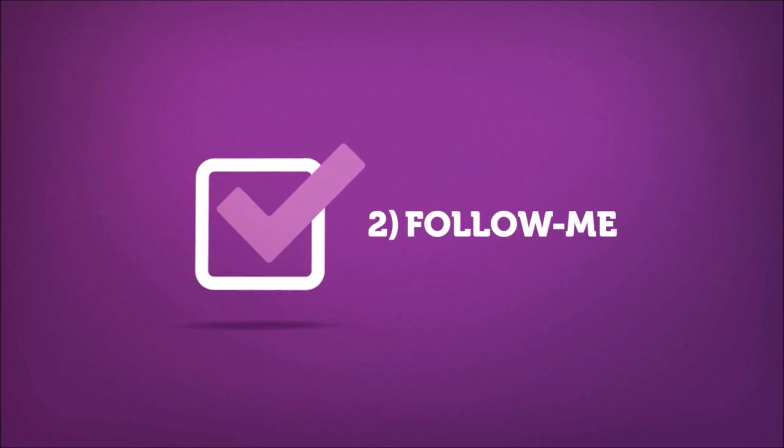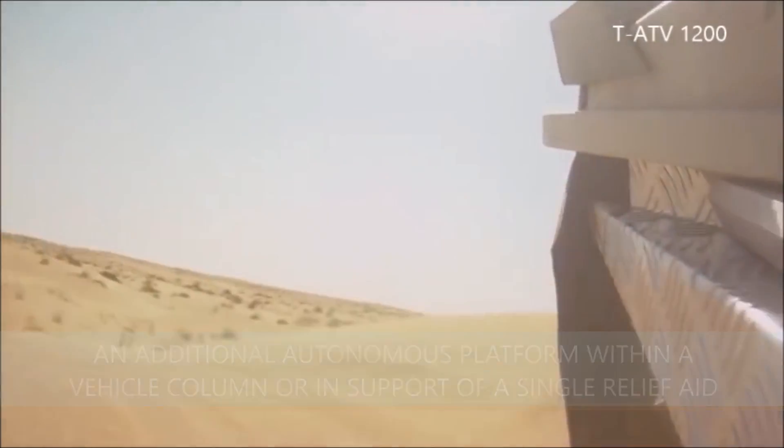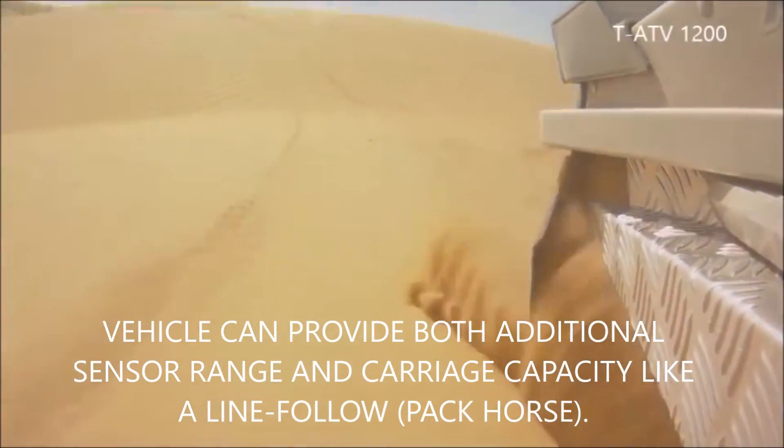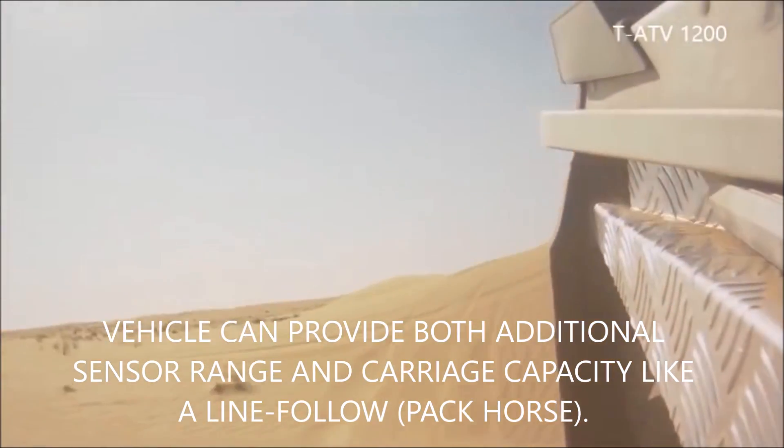Two: follow me. An additional autonomous platform within a vehicle column or in support of a single relief aid vehicle can provide both additional sensor range and carriage capacity, like a line follow or pack horse.